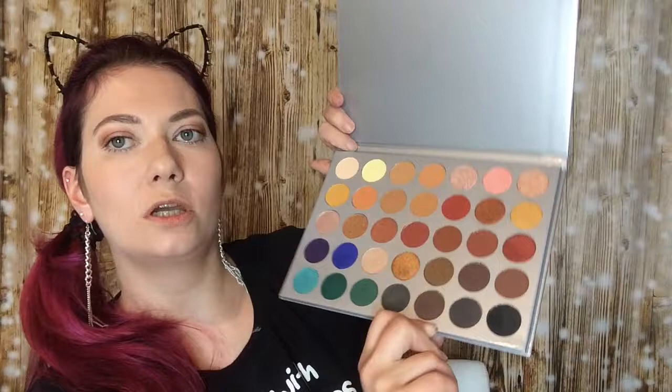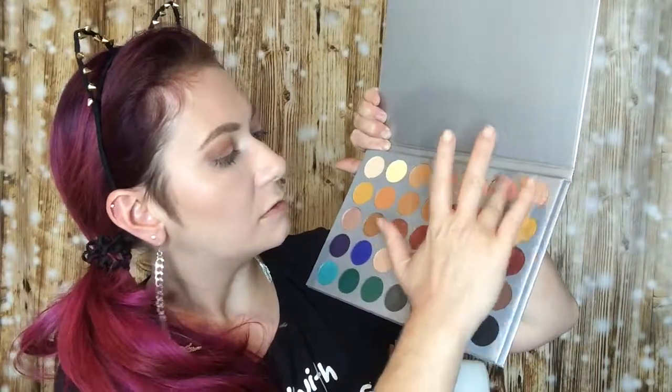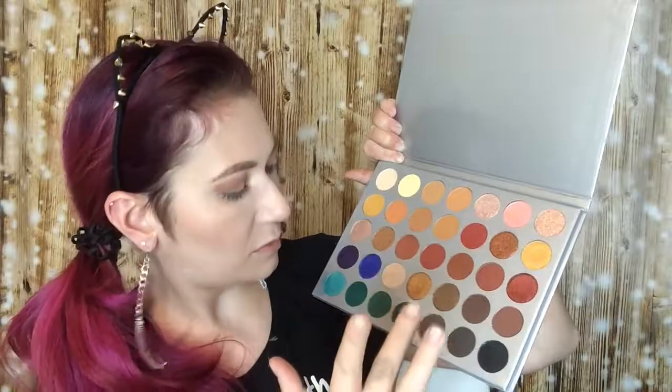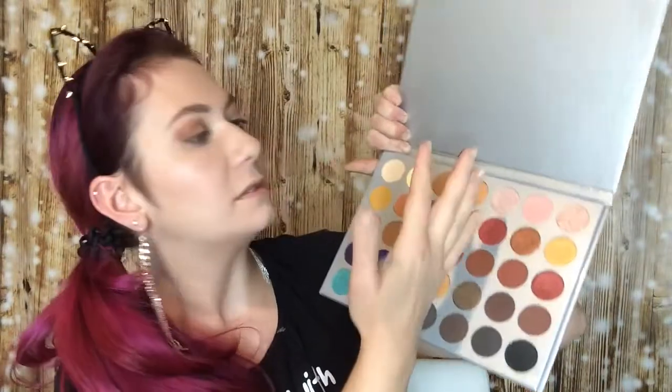Then we have some swatches of maybe the gold, the rosé, a matte one maybe, the dark black, and the yellow — the matte yellow.